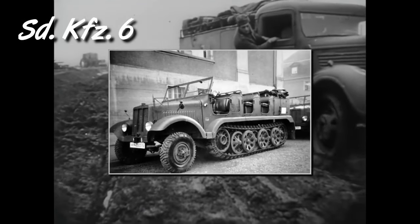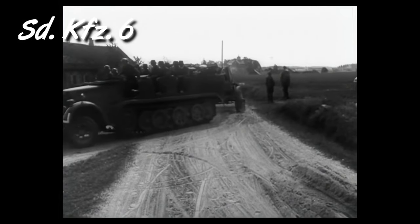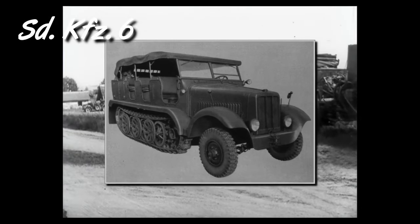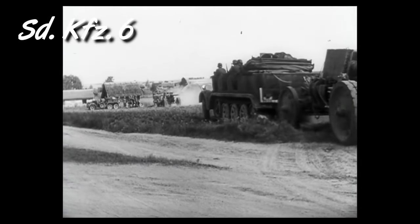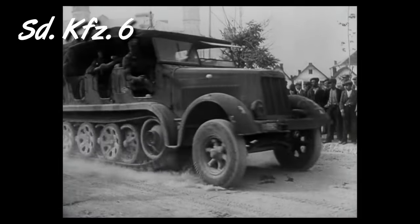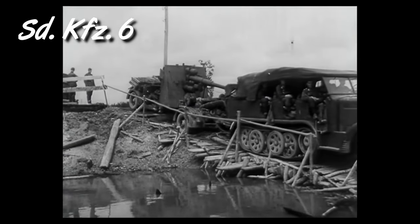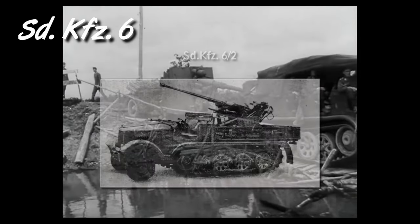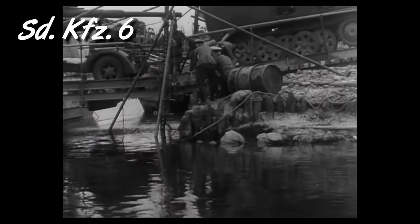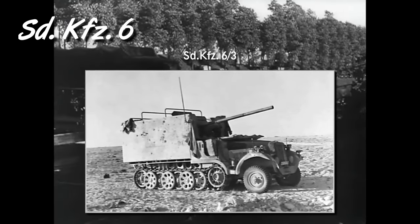The SDKFZ-6 was a 5-ton purpose-built vehicle designed for the medium artillery tractor role. Designed before World War II, around 3,500 units were built until the end of the war. It could carry 11 men and around 500 kg of cargo, and tow a gun or engineering equipment. It had a variant carrying a 37mm gun, and a few anti-tank conversions were built using captured Soviet 76mm guns.